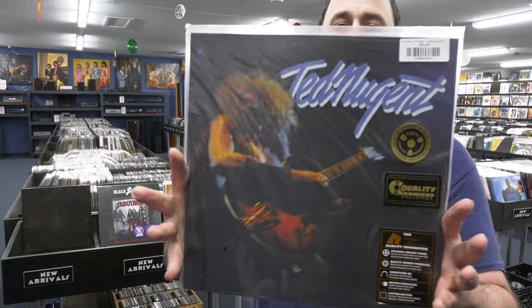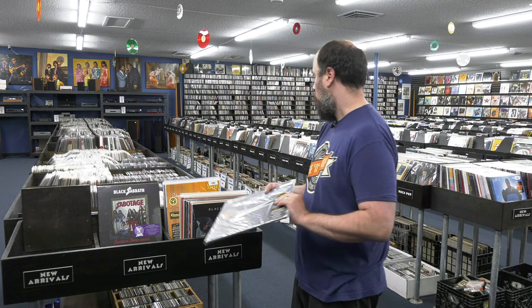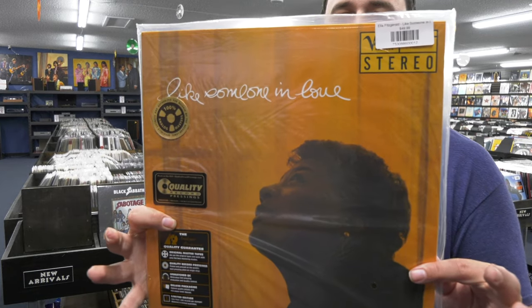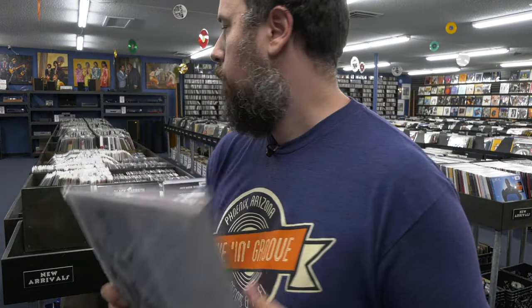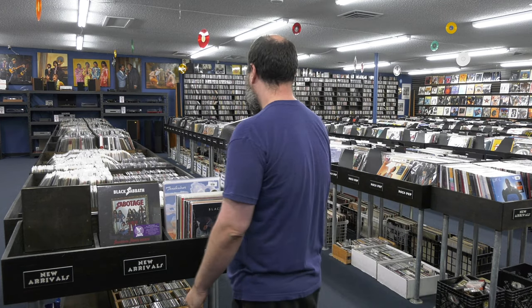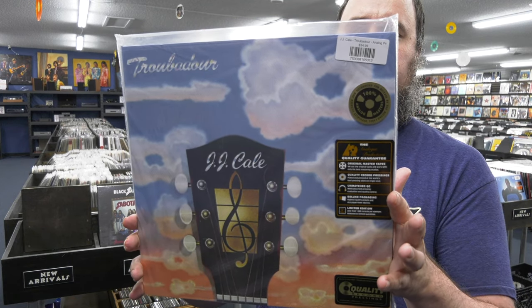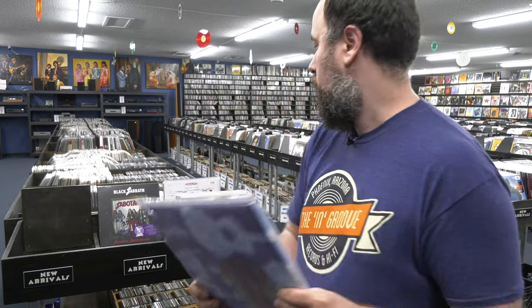Ted Nugent self-titled, 33 RPM — still sounds fantastic. I didn't have a copy in my collection, so I actually cracked this open today and listened to it. It's good. Ella Fitzgerald, Like Someone in Love, 45 RPM.